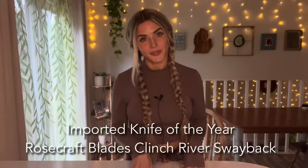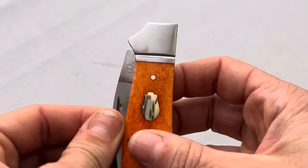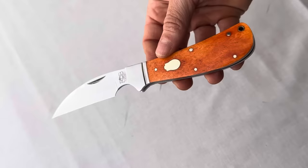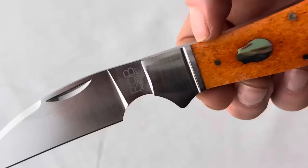Imported Knife of the Year went to Rosecraft Blades for their Clinch River Swayback model, designed by Andy Armstrong. It's based on a traditional swayback slip joint pattern but offers a finger choil cut partly from the blade and partly from the bolster. It features a half stop, a traditional wharncliffe blade style in D2 steel with a brushed satin finish, and really pretty dyed bourbon bone covers. The price? 47 bucks — though they're currently sold out. Rosecraft Blades is a very new brand that debuted at Blade Show just last year, so it's cool to see them taking home an award.